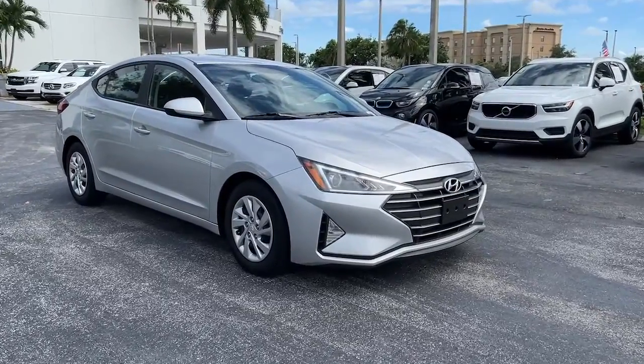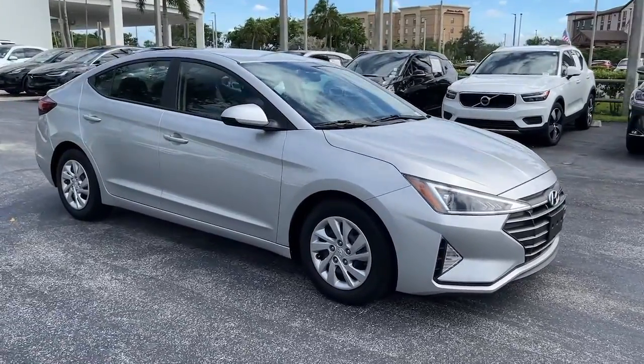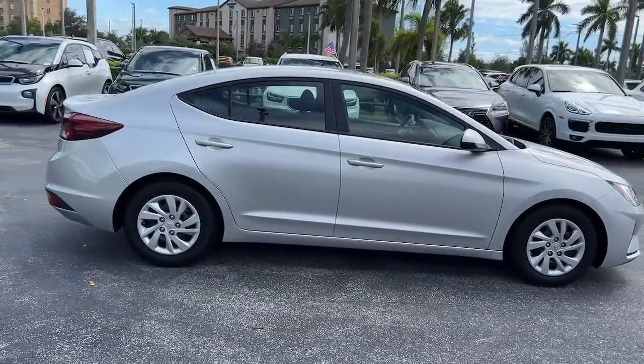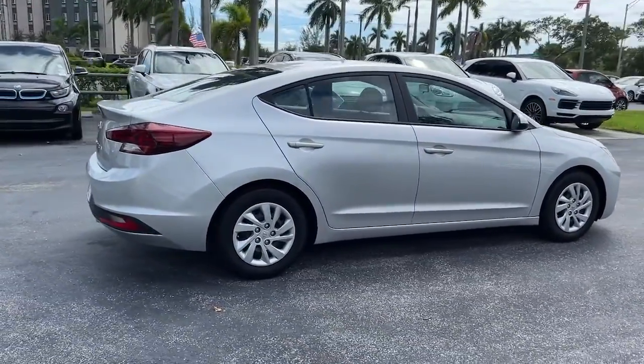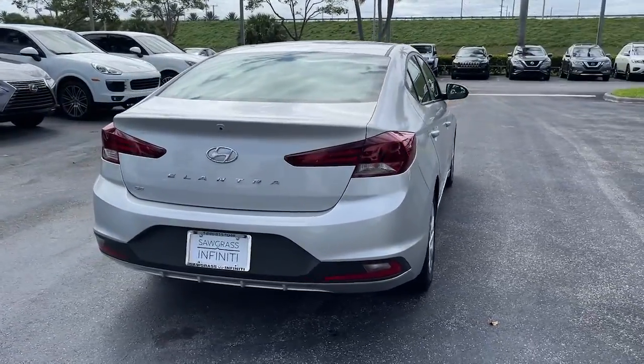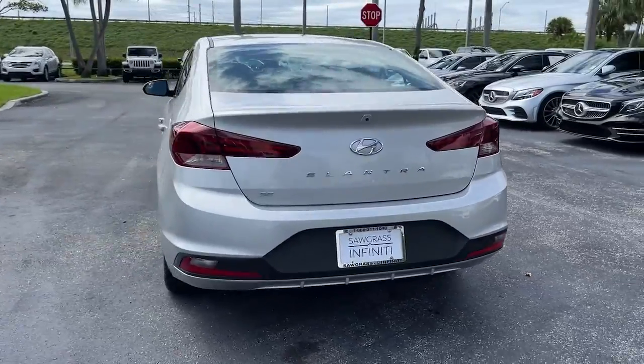Picture yourself in the 2019 Hyundai Elantra. With less than 30,000 miles on the odometer, this vehicle provides excellent value. This energetic and feature-packed Elantra delivers the style and convenience you need to make driving a soothing part of your busy day.